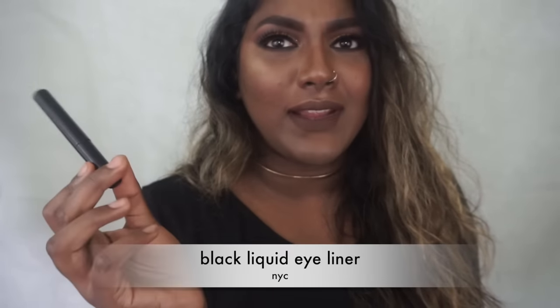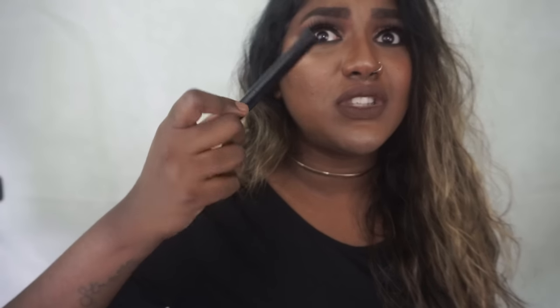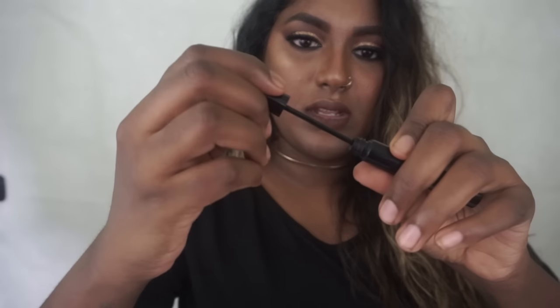My ride or die eyeliner is the NYX Epic Ink liquid liner — their black liquid liner. I love this more than the Kat Von D liner and it's so much more affordable, like $2 to $3, less than $5 for sure. I purchased this so long ago, use it every day, and it's still going. It has a super fine tip that makes it really easy to create a sharp wing and fill it in. It's super duper black and I'm wearing it today. You need this liner in your life.